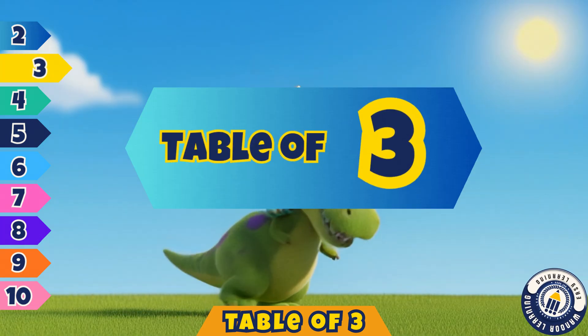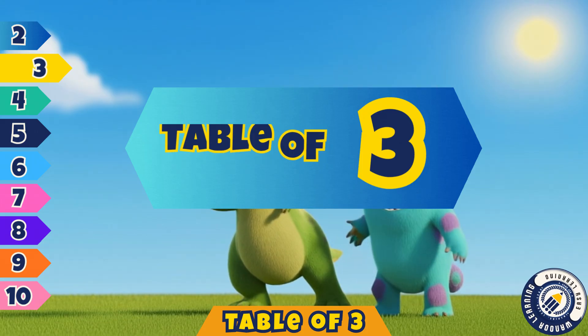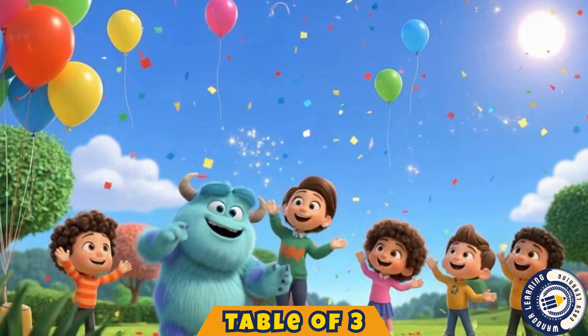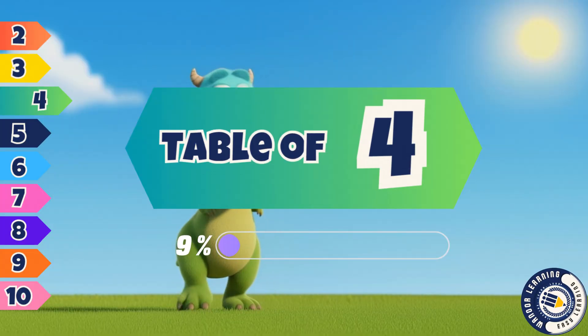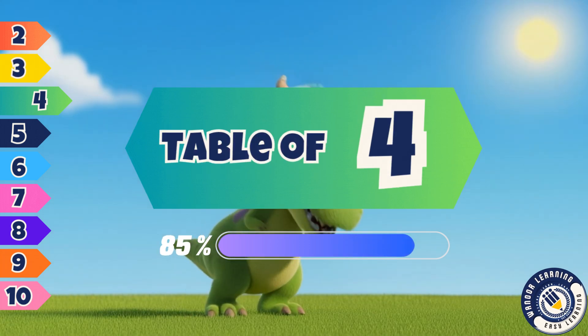Great job, kids. You sang with me. Now you've learned the table of three. Next we'll sing another table. Won't it be great?